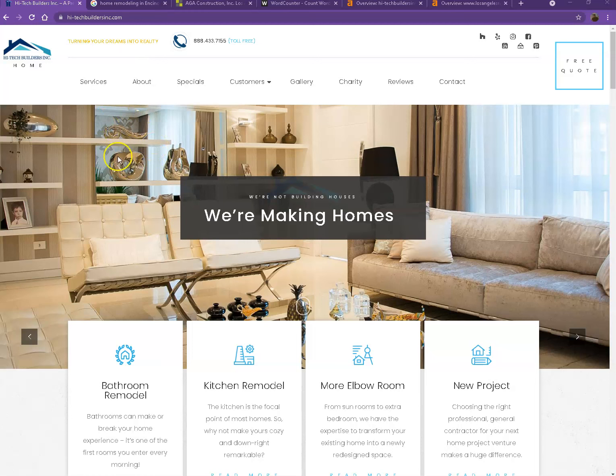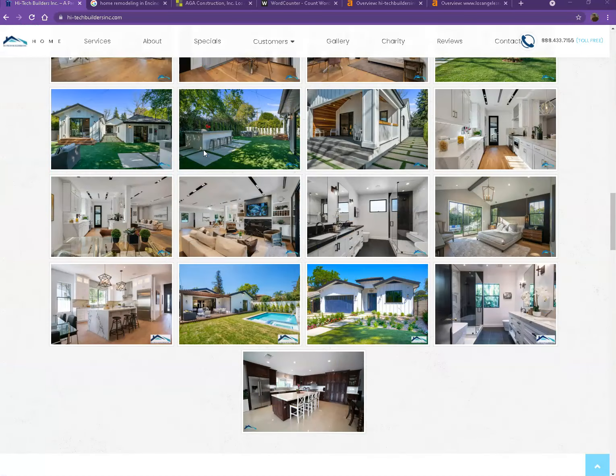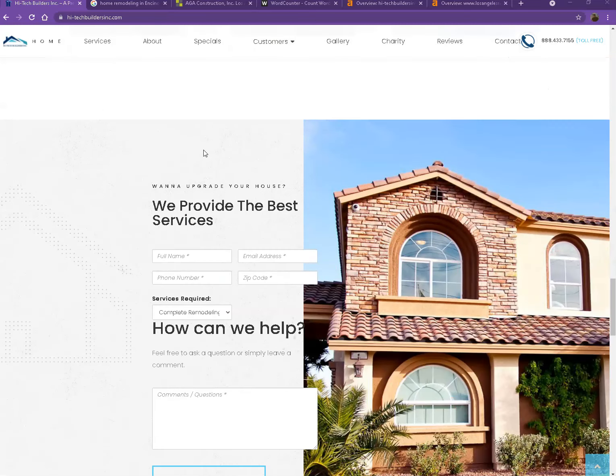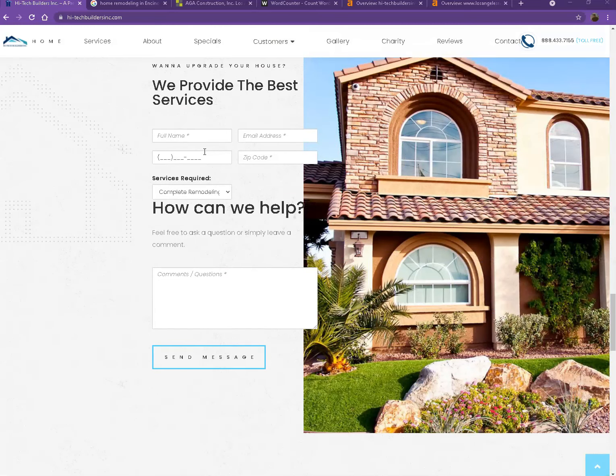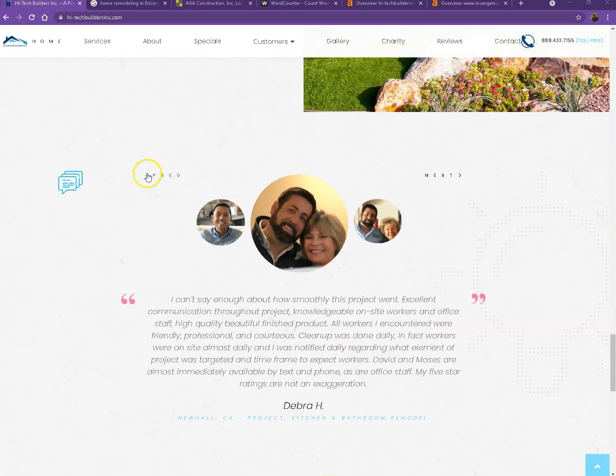So we'll start off with your website. You actually have a pretty good looking website — you have your logo at the top, you have your phone number, you also have good photos, nice layout, and a good amount of content as well. So there are just a few things we're going to go over first to make sure we get you on top of the search list.